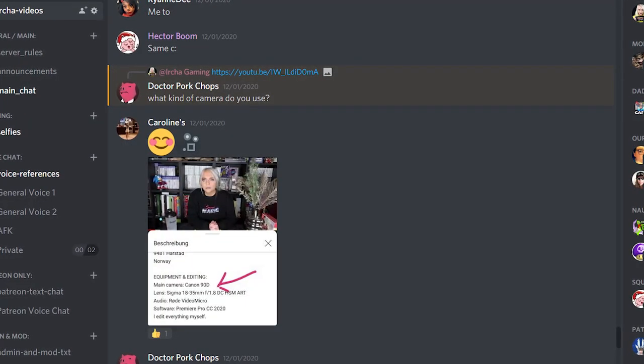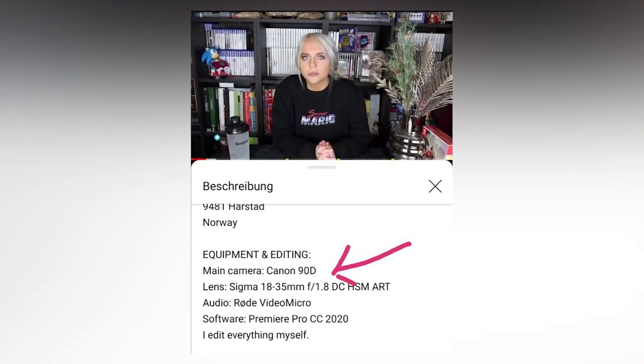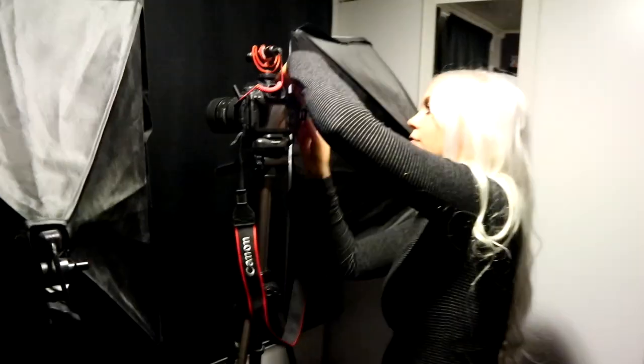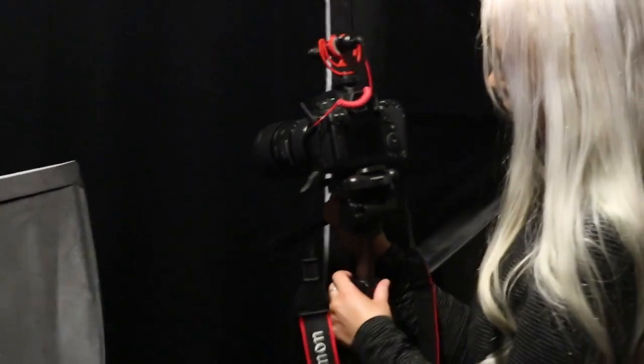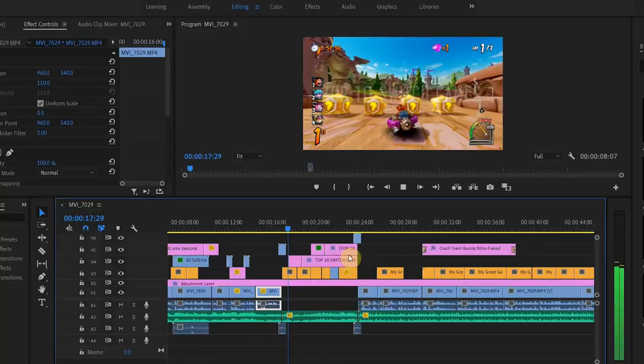My camera equipment is in every description box on every video. I am using a Canon EOS 90D with a Sigma Art lens. And I'm using a microphone. When it comes to editing software, I am using Adobe Premiere Pro.